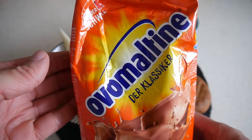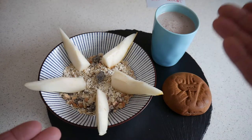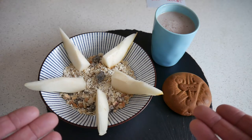And I have Ovomaltine. It's this stuff — Ovomaltine, classic. A friend of mine used to love this. He said it's super healthy, super nice, and he drank it almost every day.